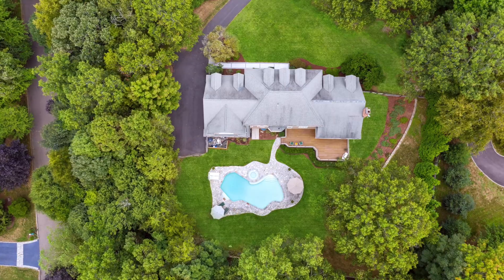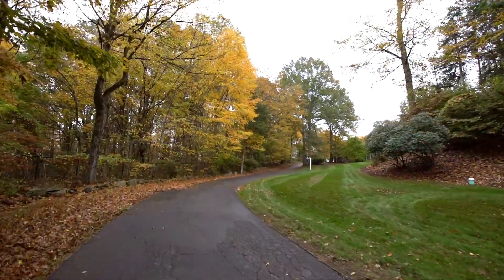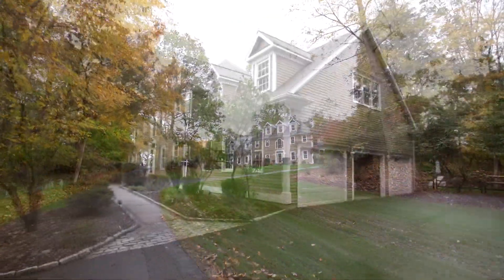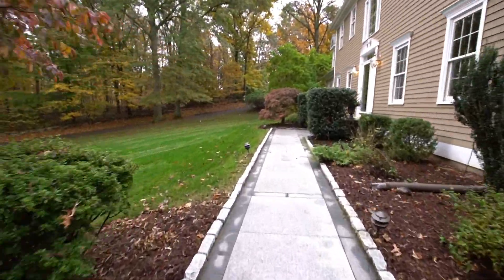Situated upon an elevated parcel on a quiet, coveted cul-de-sac, this fortified bedroom, timeless colonial with elevated finishes is conveniently located in New York City's backyard, offering a country retreat-like setting, well just minutes to everything.